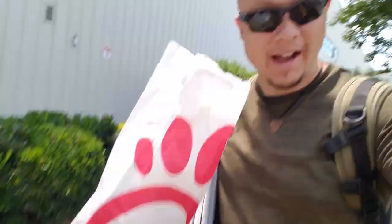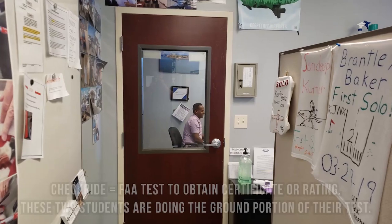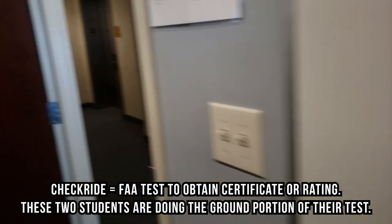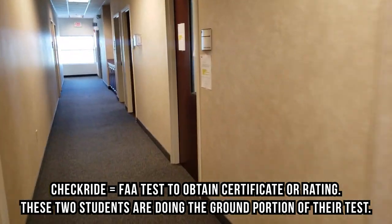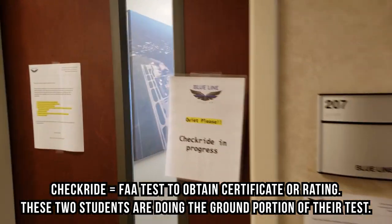Coming to the flight line — first flight is going to be maneuvers, and the second flight might be to Kitty Hawk, to the First Flight airport, where the Wright Brothers first took off. We'll see. There's a check ride going on in there and a check ride going on in here. I just finished all the pre-flight — figuring out the weather, figuring out the weight and balance — and now we head on to the plane and fly.